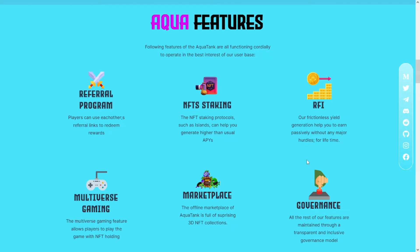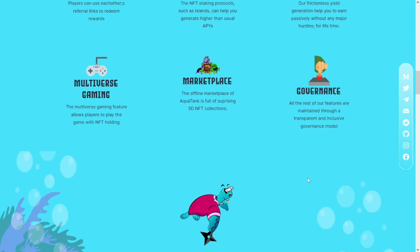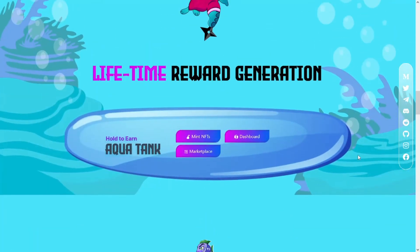Players on this protocol receive incentives for discovering and holding different marine NFTs. The hold-to-earn model of this protocol encompasses all NFT utilities, creating a highly monetized model for passive earning through strategically owning different NFTs. NFTs play a pivotal role in Aqua Tank, useful for both passive earning as well as entertainment.